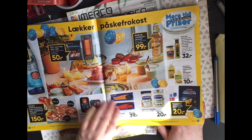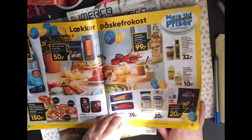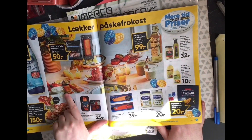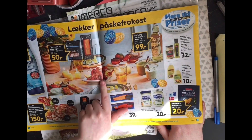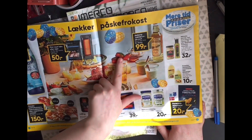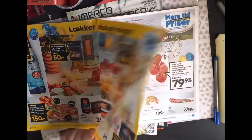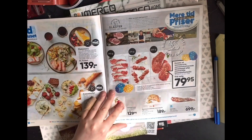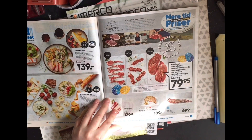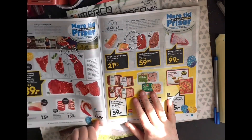This is the Easter lunch section. Lots of cold meats, not sure what that is. These are fish cakes.